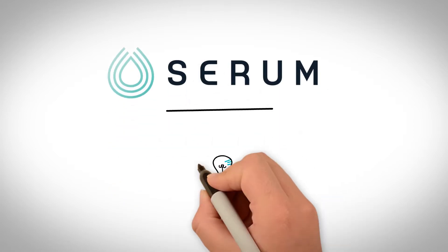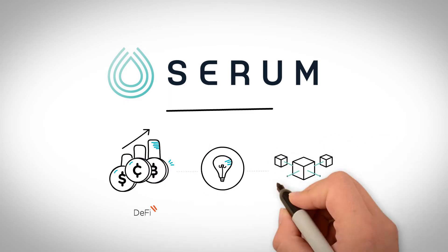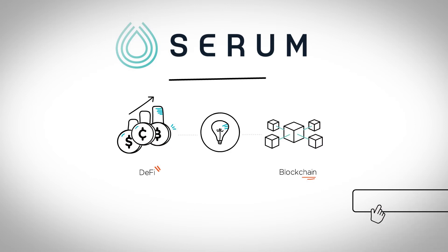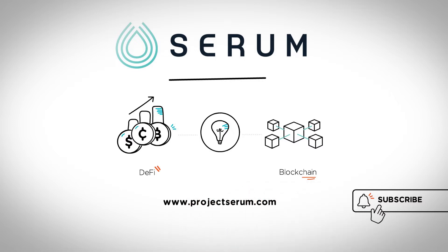Welcome to Project Serum, where we are committed to helping you learn more about the foundations of decentralized finance and blockchain technology. Remember to click the subscribe button and turn on your notifications to follow us for all things DeFi and to learn more about Project Serum's faster, cheaper, more powerful decentralized exchange.